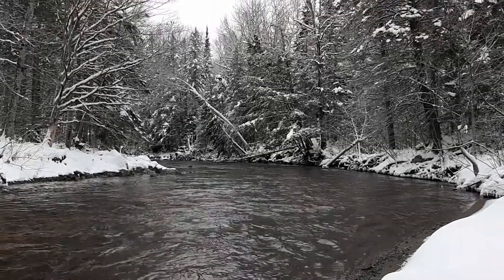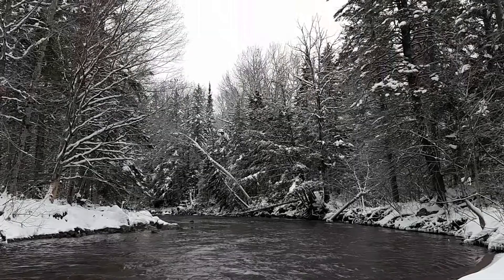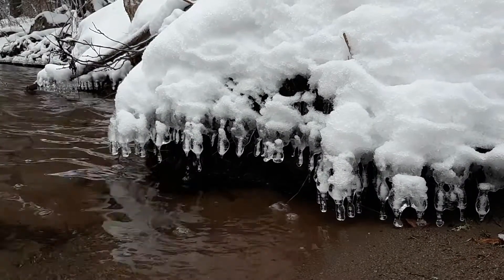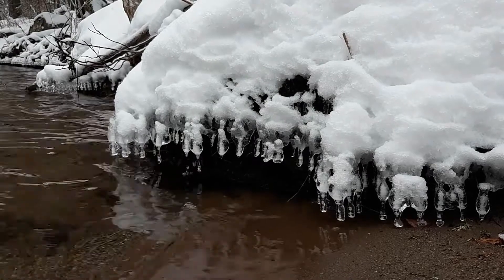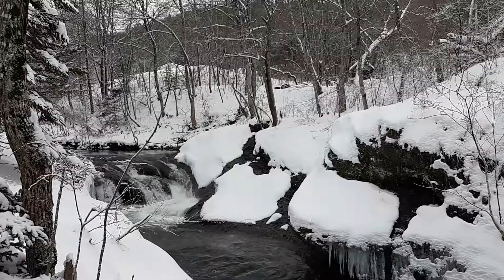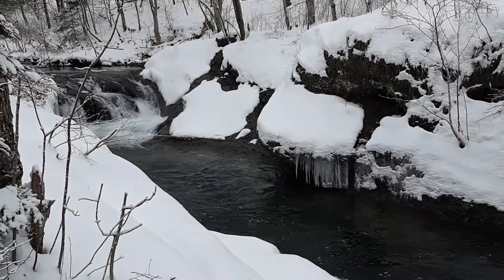River Watch is a project the KWRC and other watershed groups work on through the winter in collaboration with the Government of New Brunswick. The KWRC and other observers visit key checkpoints throughout New Brunswick and conduct river ice observations, checking for flooding, ice formation and ice jams.